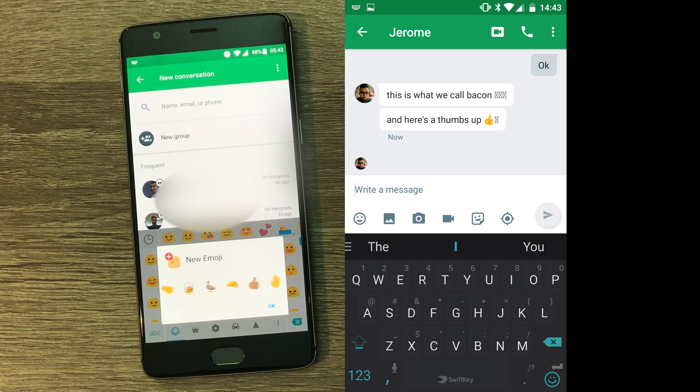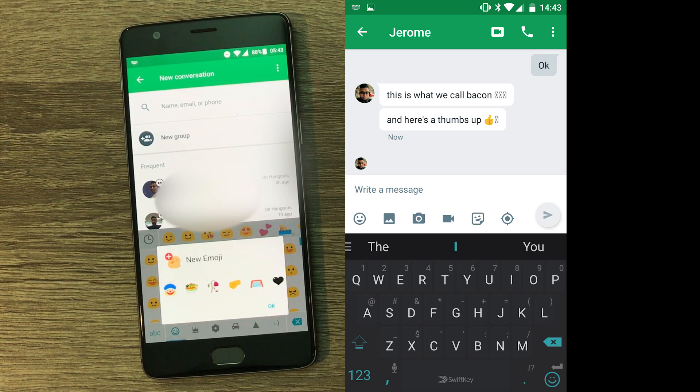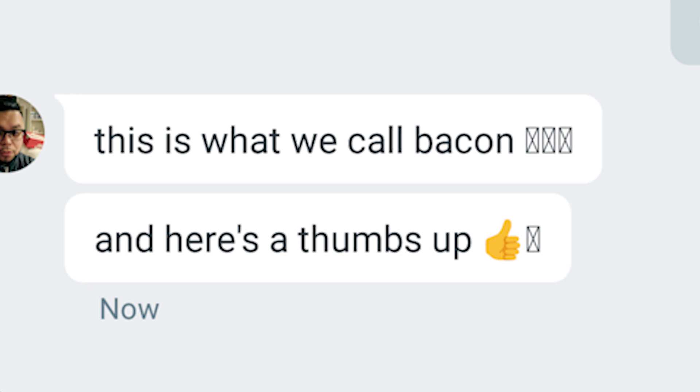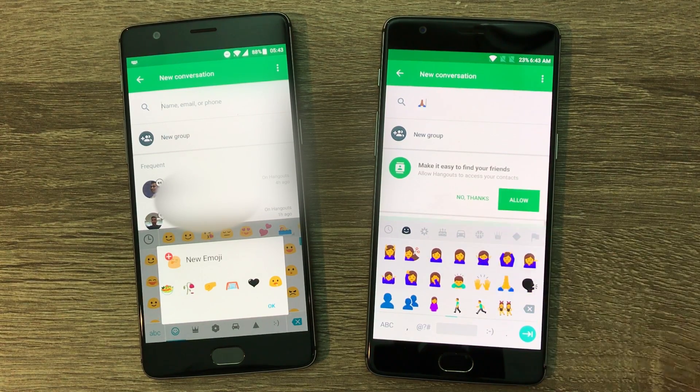Now you won't be left in the dark with all those weird checkboxes when someone's trying to send you an emoji, or when you get that very same checkbox next to a face or a hand when all they're trying to do is send a different skin tone version. Because let's face it, that's all you wanted from the update, right?